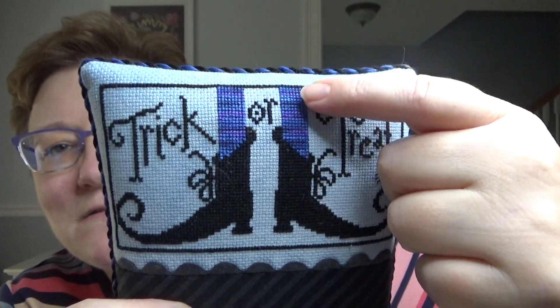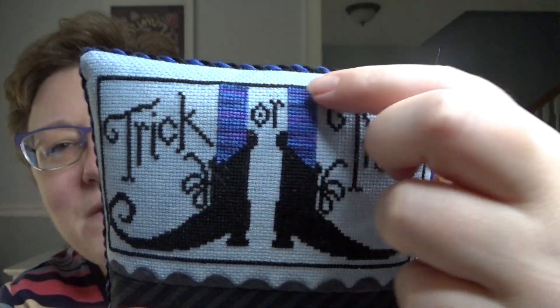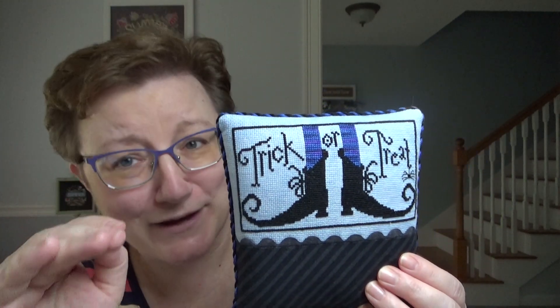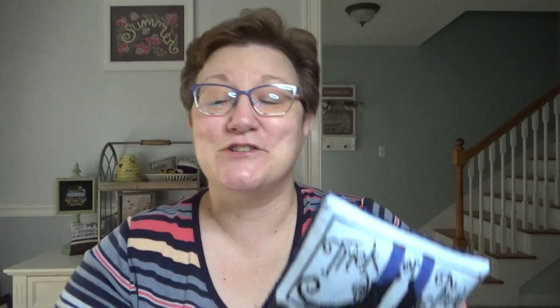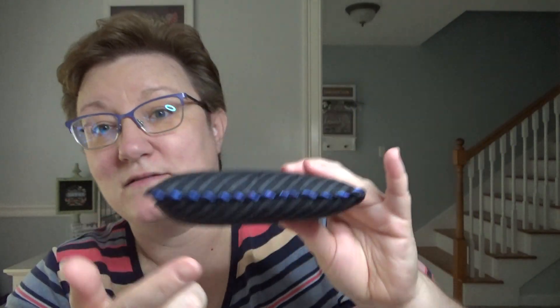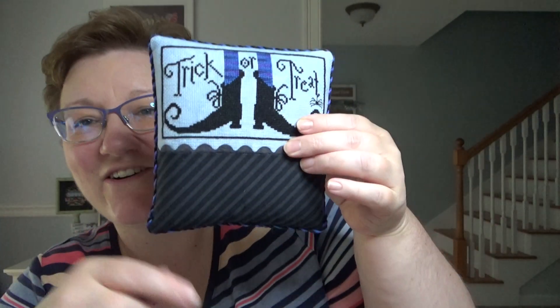I used a variegated DMC for the socks — one of the 4000 or 5000 series numbers — and I really tried to match them. I'm very proud of myself: I finally figured out how to do a cording and hide the edge. Whenever I do cording it's usually on an ornament. I figured it out and I'm hoping to do a little tutorial video on that — to show how to hide the edge from now on.